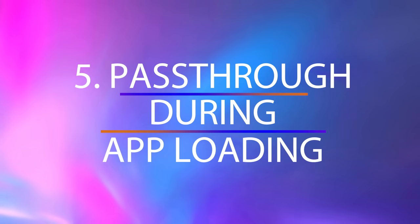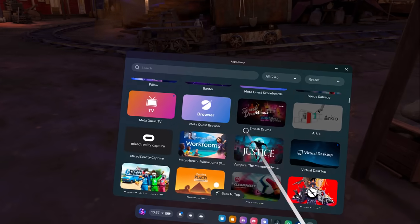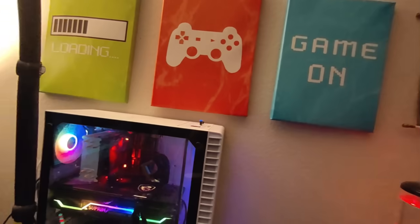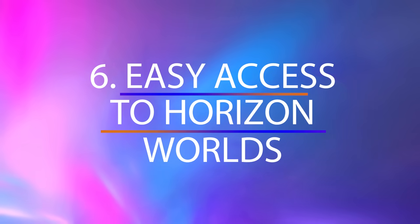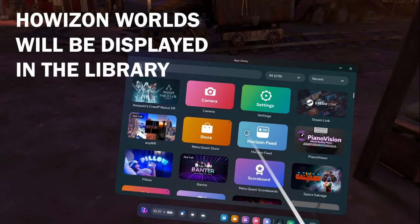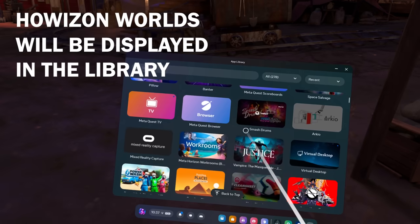Another new feature is pass-through during app loading, and it's an interesting one. Now you won't feel like you're somewhere in the void between worlds if an app takes a little bit to load. When you start an app that has enabled this feature, you will continue to see your surroundings while the app loads, and thus not feel isolated. Access to Meta Horizon Worlds just got easier as well — now you can jump into your favorite virtual spaces straight from the app library, which is a user-friendly tweak that streamlines your VR experience.